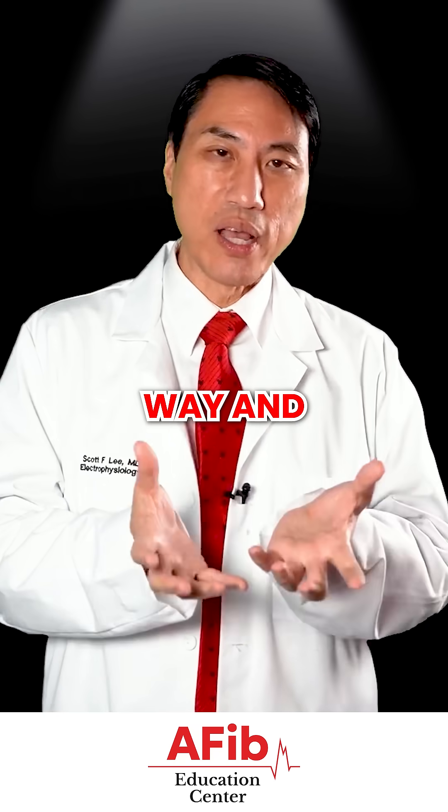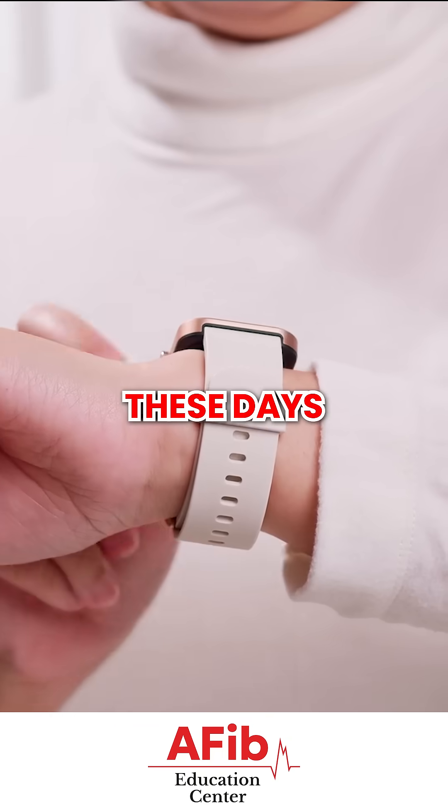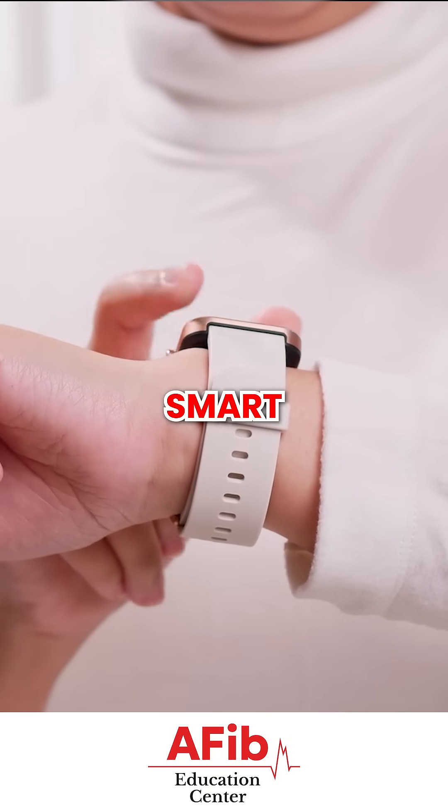That's probably the most accurate way. We do have long-term monitors that can try to catch your heart rhythm, but it's become very easy these days to try to catch it with smart watches.